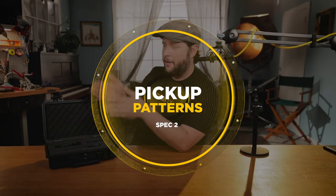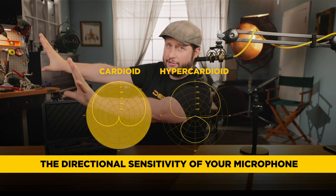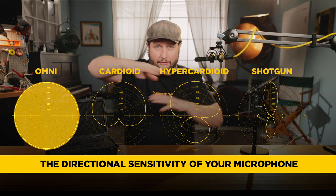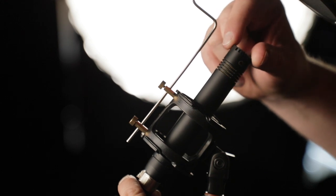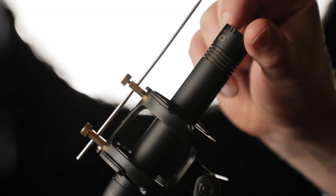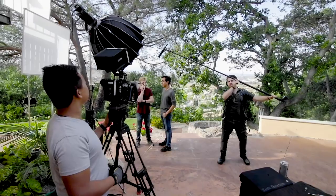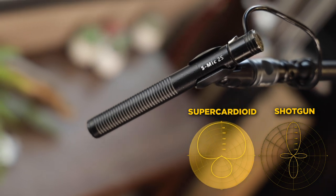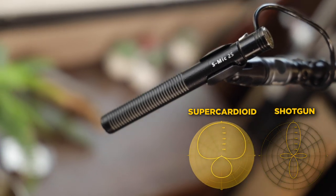Now we're going to point number two, which is pickup patterns. How does this microphone pick up exactly what you're pointing it at? Does it pick up everything in a certain direction? Is it laser-focused or is it omnidirectional and going to get everything in the general vicinity? If you're trying to capture two people in a sit-down interview and you buy a microphone with a narrow pickup pattern, you're only going to pick up one person. Super cardioid is a wider pickup pattern and you'll pick up both.